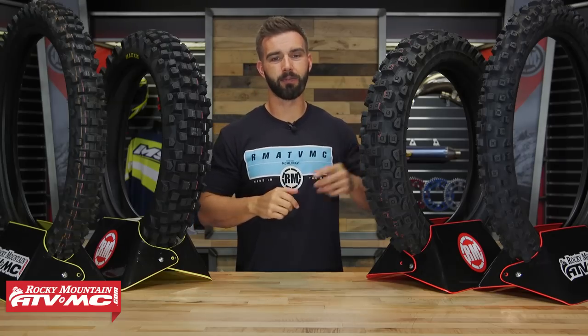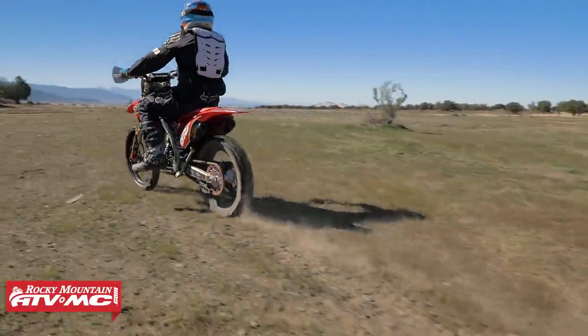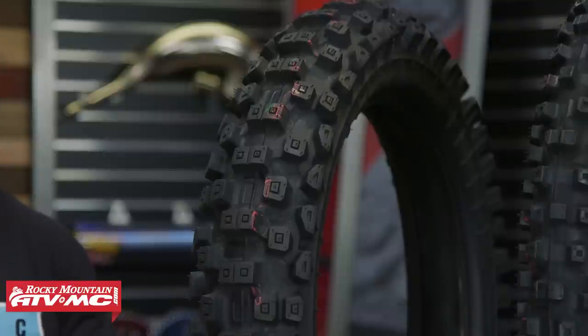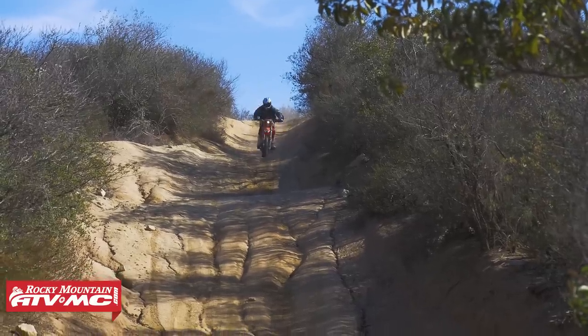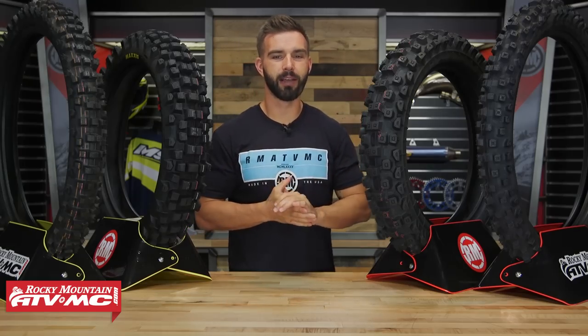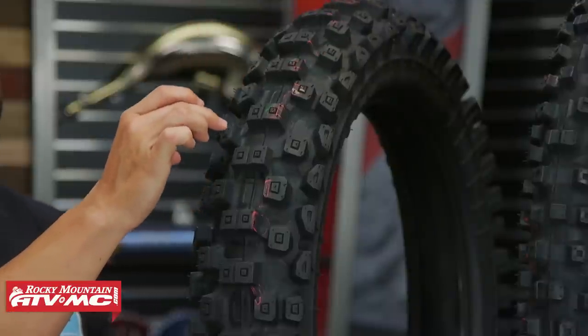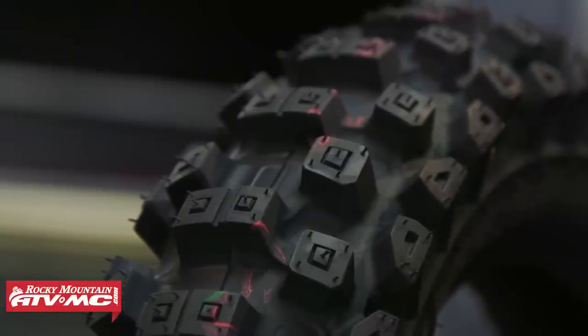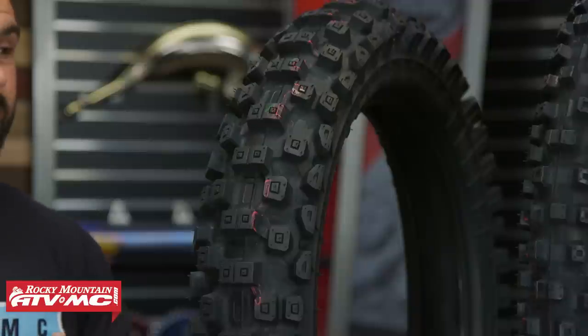Next we've got the Battle Cross X30 from Bridgestone — another very popular intermediate tire. Two things that stand out to me having used it personally: price point and durability. Bridgestone always has great prices on their tires, and I really feel like these tires last a long time. A couple of unique features: Bridgestone uses what they call their castle block technology — on the lugs in the center and on the sides, there's a second tread lug inside the main lug, giving more biting edges and better ground contact. The convex side lugs also do a great job of staying planted at lean angle for good traction.